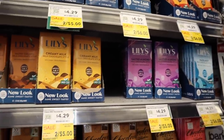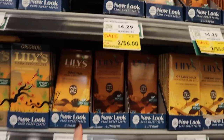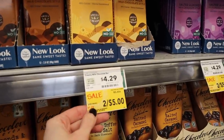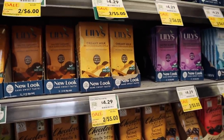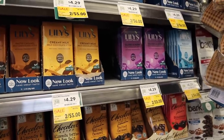Don't forget Lily's chocolate bars are still on sale. Last time I showed you two for $5 at my store, but some of you said yours are two for $6 — I've got mixed tags, some two for six and some two for five. This is good until the 28th, and you'll get an additional 10% off regardless. They're usually two for $3.50 most times on sale, so this is a really low price.